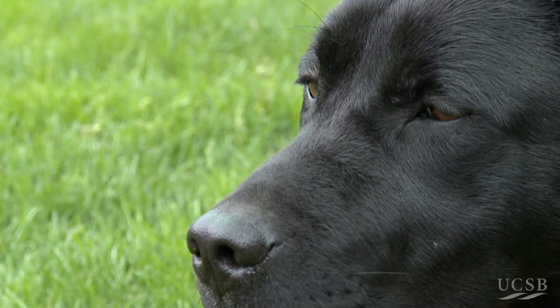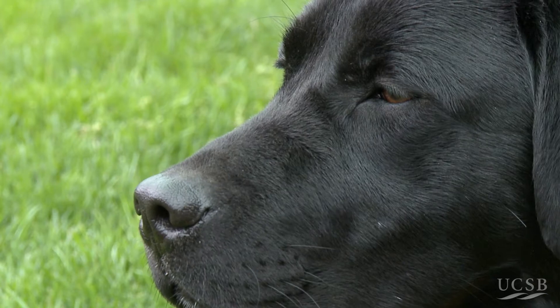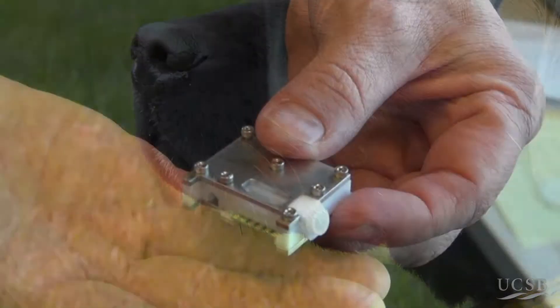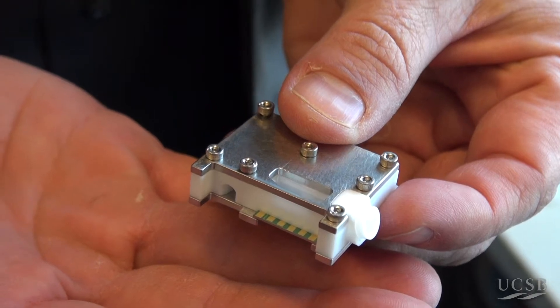Dogs are the gold standard for explosives detection as well as detection of vapors from illicit substances. What we're able to do is develop a machine based upon microfluidics and nanotechnology that can sense with the same quality and performance that a dog, and in some instances even better than a dog. It's an interesting microfluidic device that allows us to detect vapors at a part per billion in air of explosives and other molecules.